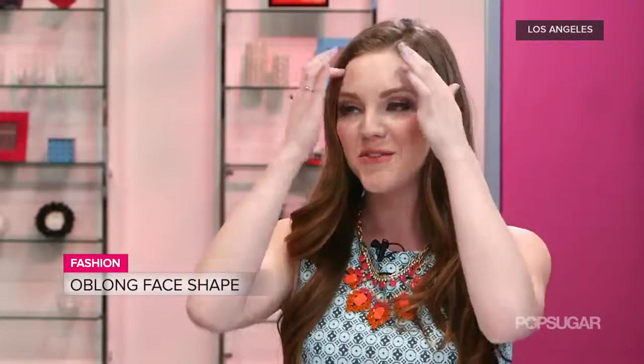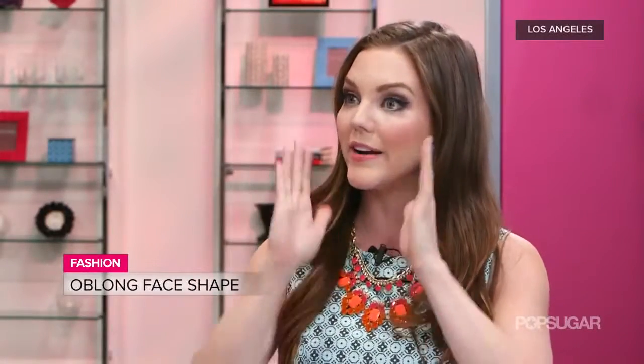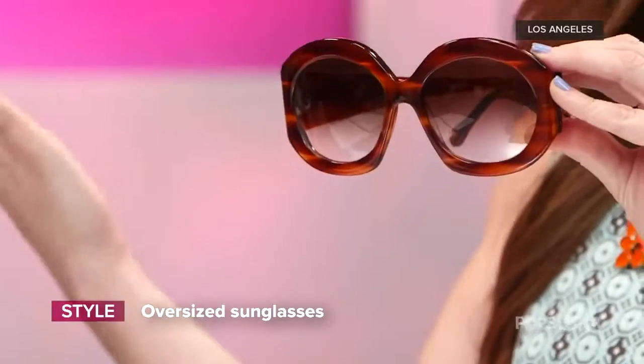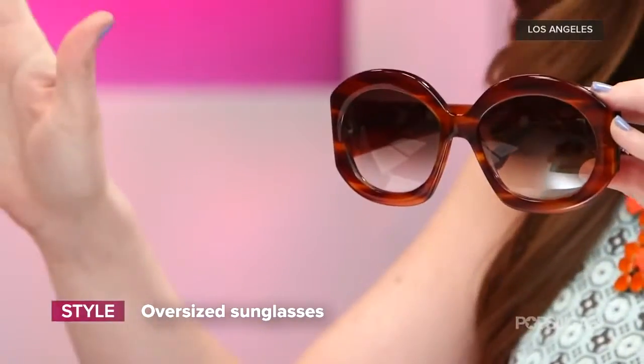And the oblong face shape — what does that mean? An oblong face means you've got a longer face shape and a narrow jaw and narrow cheeks, and you really want to add fullness to your face. So go wide, go oversized, go big — go big or go home when you're oblong. It kind of adds that nice definition to your cheekbones and overall just creates definition. Don't go for narrow frames — stay away from those.